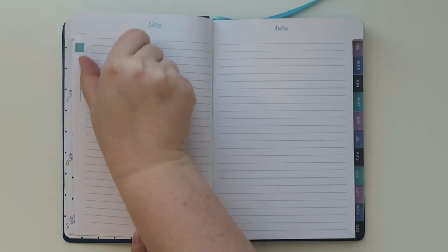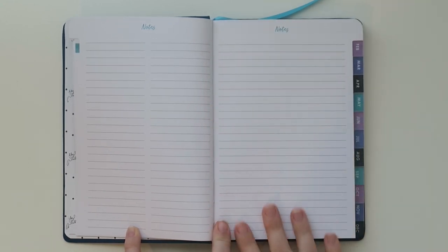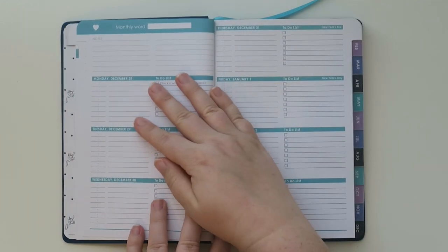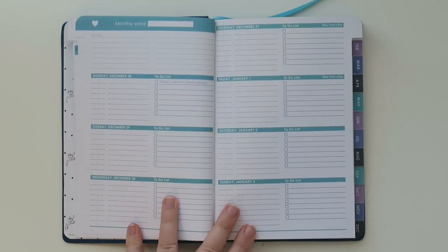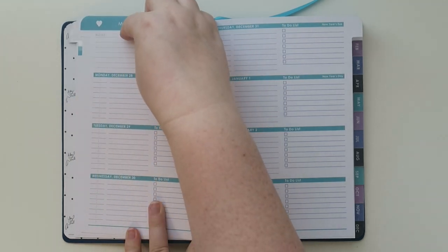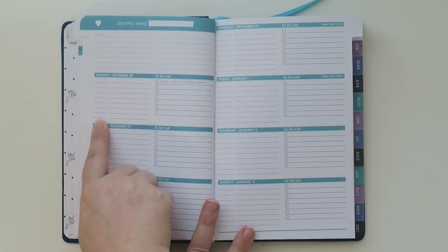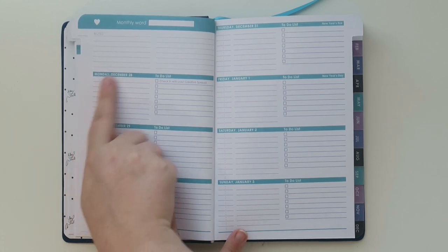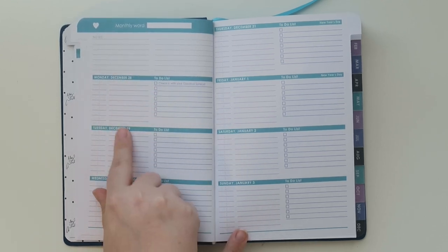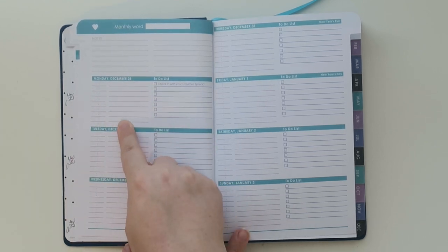Then there are some notes — two columns and then one full note page, which is nice. Over here you have a little place to put your monthly word, two columns of notes, and some times you can fill in. It's kind of more of a horizontal planner but with a slight vertical element.